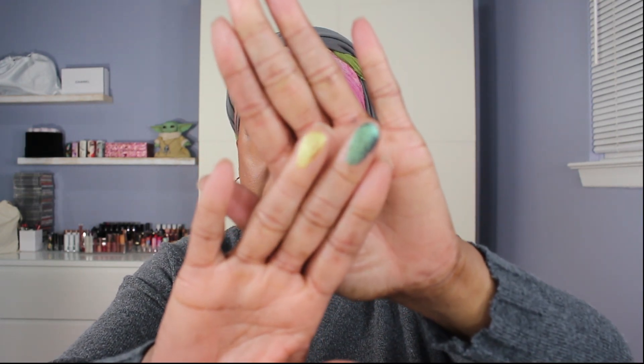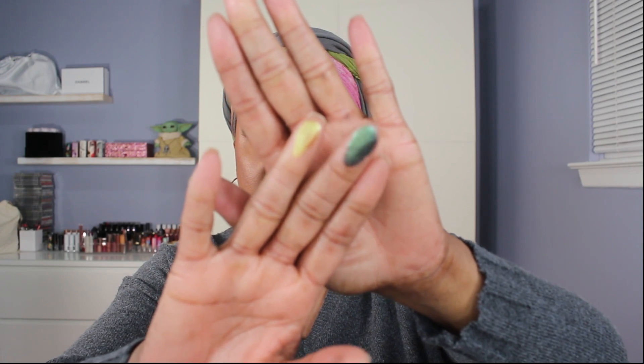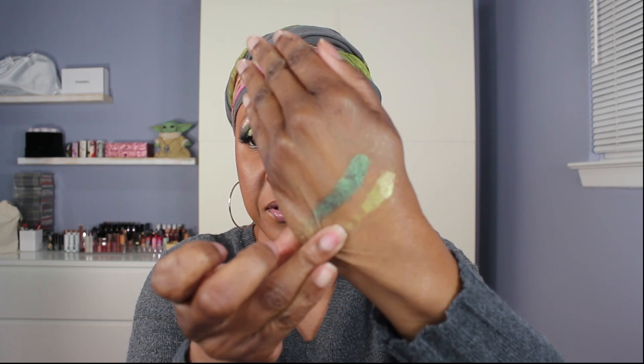The formula is smooth. Look at the sparkle in that green — just beautiful. This is a dual chrome and that one too — really really pretty. The formula is a little on the thin side, but that's not bad at all. It's just so gorgeous.